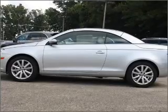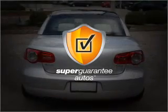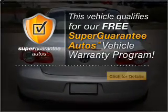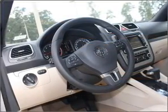With an efficient four-cylinder engine connected to a smooth shifting six-speed automatic transmission, this vehicle qualifies for our free Super Guarantee Autos Vehicle Warranty Program. Buy a vehicle and get a free warranty from us, only at everycarlisted.com.